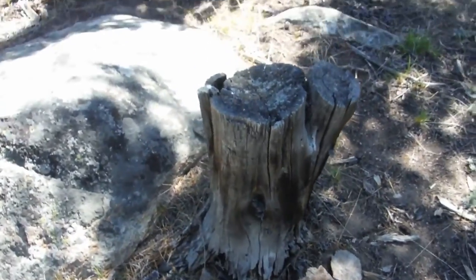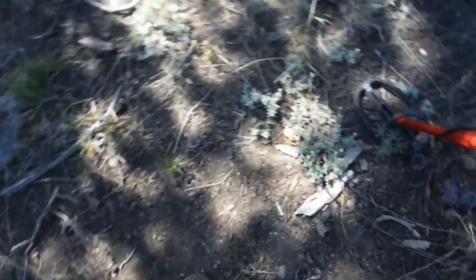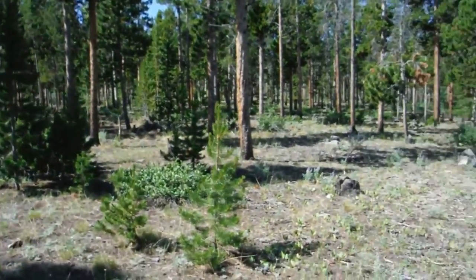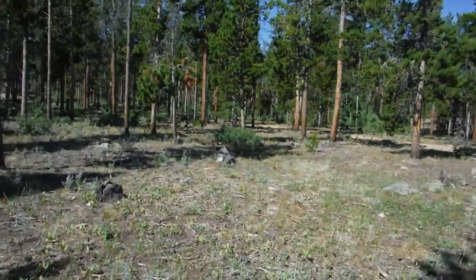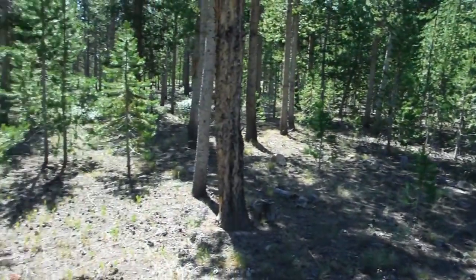Time to have a seat on this old stump and rest these old weary bones. Oh yeah, that feels so good. I'll give you a look around to where I'm at — I'd say it's isolated, but...